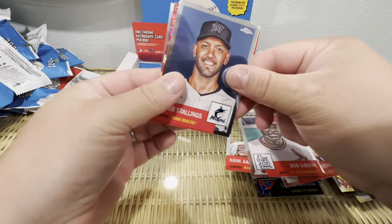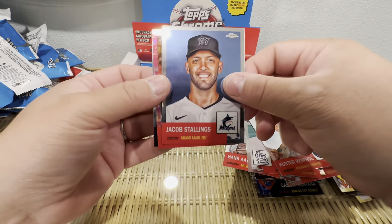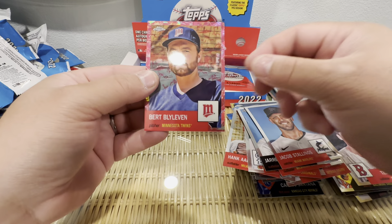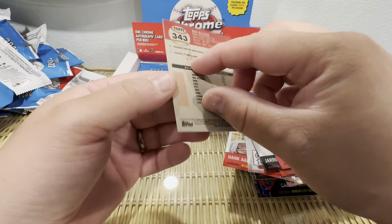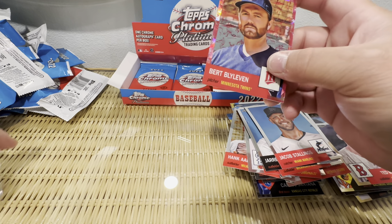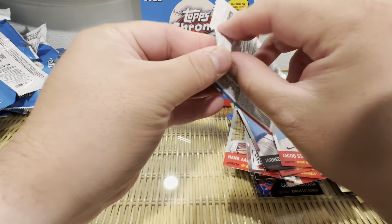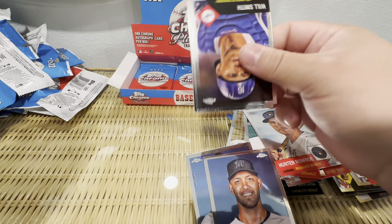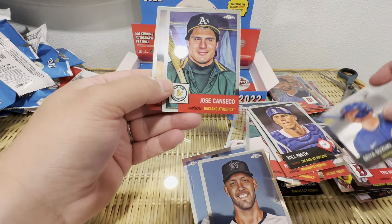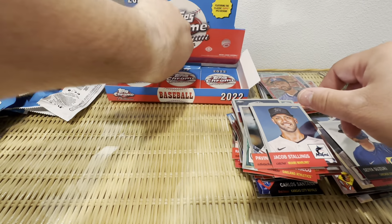You get a lot of numbered cards for 100 bucks, but that's what you get with this massive checklist. Jared Kellenick — don't know who this is. Is this another pink numbered to 100? I forget what they call these. These things are loaded with numbered cards. Will Smith, Ichiro Suzuki, Jose Canseco — come on, give me a J-Rod!